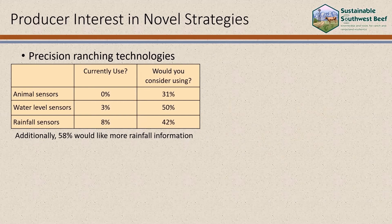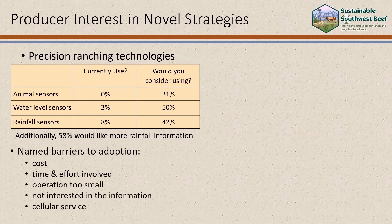We asked an open-ended question about the possible barriers to adoption of these technologies, and cost was the number one named barrier, followed by time and effort involved, operation size too small, just plain not interested in the information, and spotty or no cellular service.